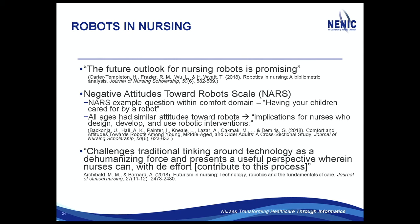The last robotics article challenged traditional thinking around technology as a dehumanizing force and presented a perspective where nurses can contribute to this process. Their conclusion was that we need to be challenging the thinking of nurses because robots are coming and we better be prepared. Robots are coming in nursing — we'll see how many articles we have on that next year. All right, that's it. Any thoughts or questions?